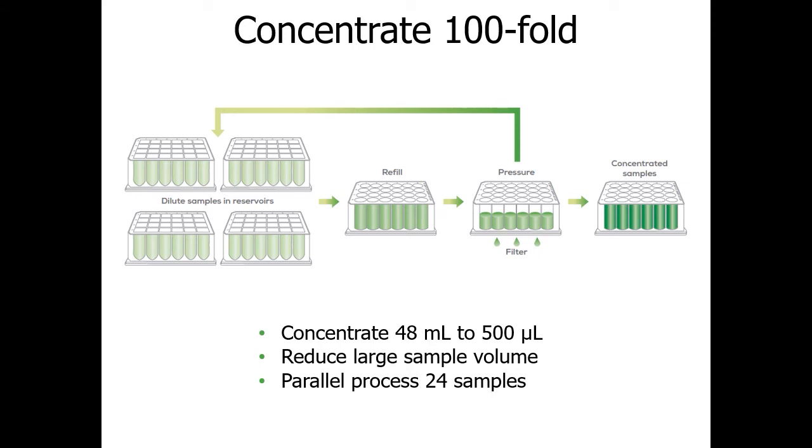The workflow can start with 48 mL of sample split across wells in your sample reservoirs, with a goal of concentrating down to about 0.5 mL final volume. Big Tuna will concentrate the sample in an Unfilter well as it continues to push buffer through the bottom of the Unfilter and refill it from the four reservoir chambers.